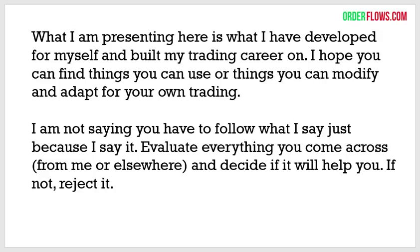I'm going to show you in this presentation how you can find trades like that. What I'm presenting here is what I've developed for myself and built my trading career on. I've spent my professional career as an institutional trader — that's what paid my bills. I hope you can find things you can use or modify and adapt for your own trading.